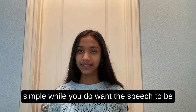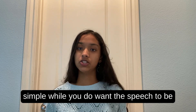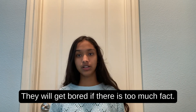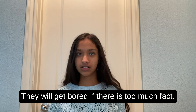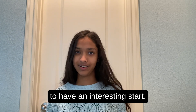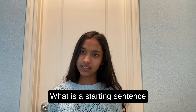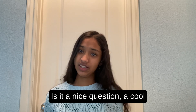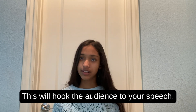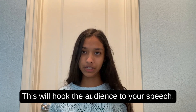Keep the speech simple. While you do want the speech to be informative, your audience should be interested in it. They will get bored if there is too much fact. For a good speech, you need to have an interesting start. What is a starting sentence that will interest your audience? Is it a nice question, a cool fact, or a problem and a solution? This will hook the audience to your speech.